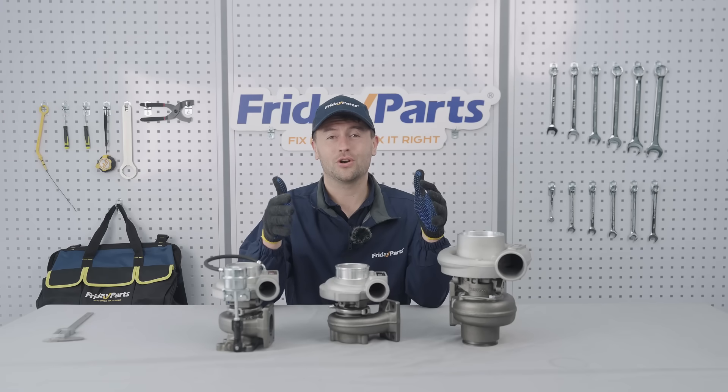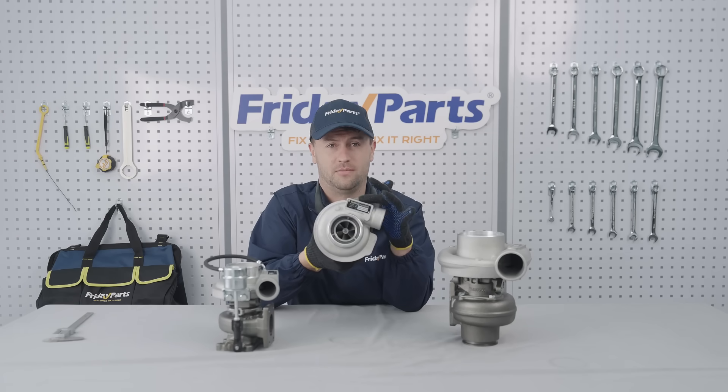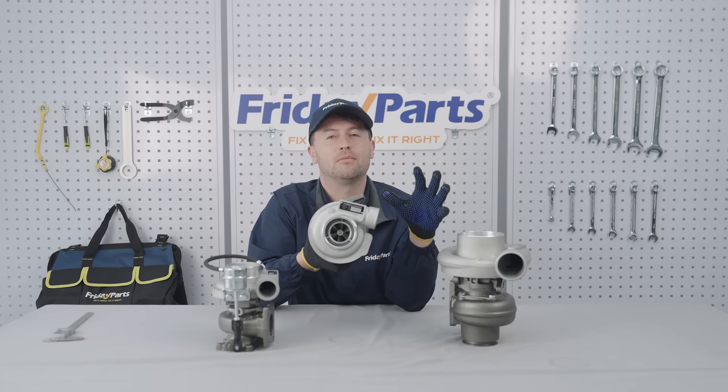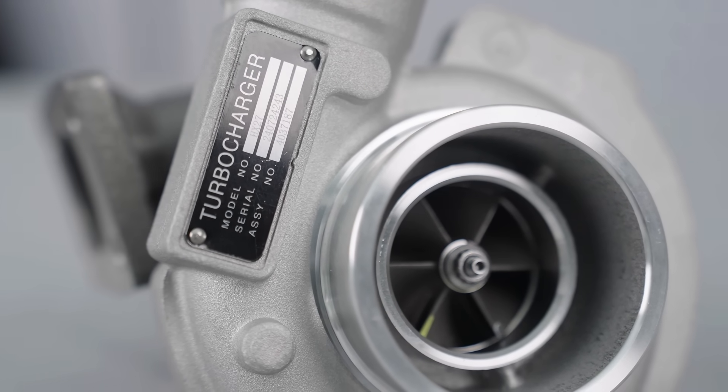The safest way to ensure that you get the correct turbo is to check the OEM part number. This is the most reliable method to guarantee a perfect fit and avoid installation headaches.